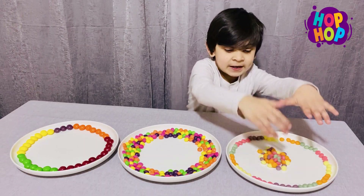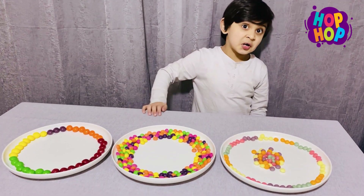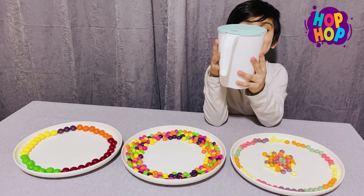Now we have three Skittles, so we are going to see the color in all the water. But we need one more.